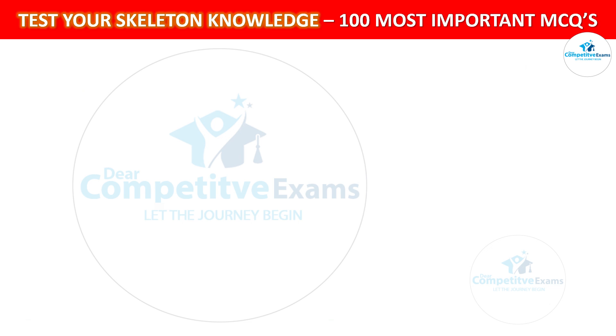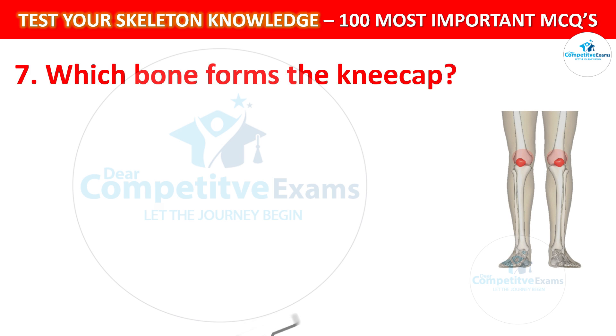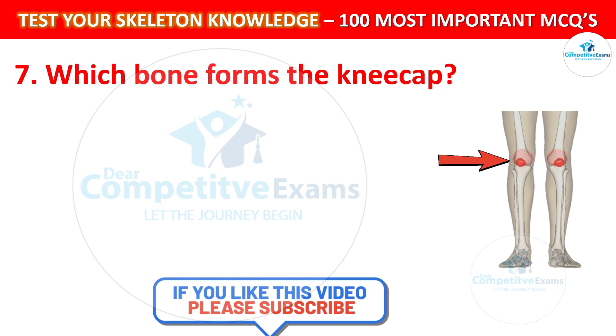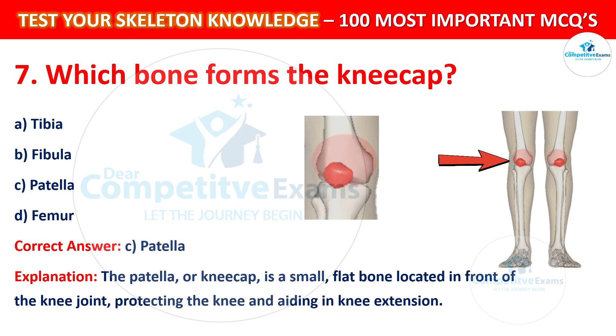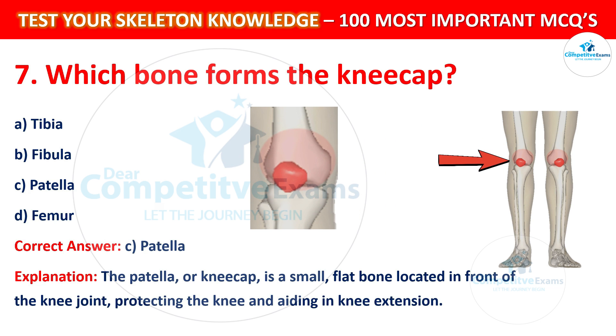Question number 7: Which bone forms the kneecap? Your options are: Tibia, Fibula, Patella, or Femur. The correct answer is C, that is Patella. The patella, or kneecap, is a small flat bone located in front of the knee joint that protects the knee and aids in knee extension.